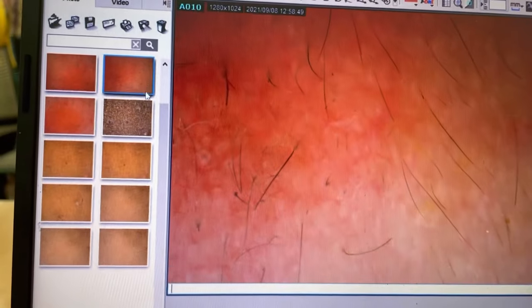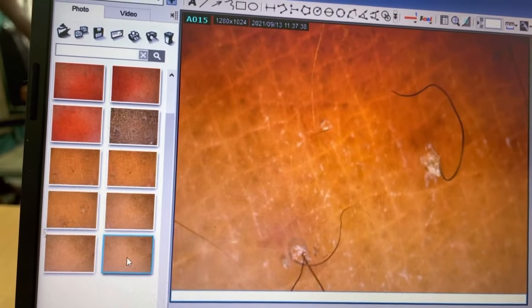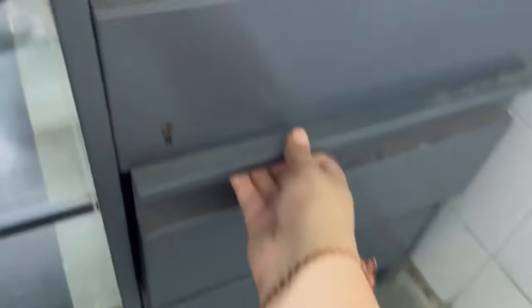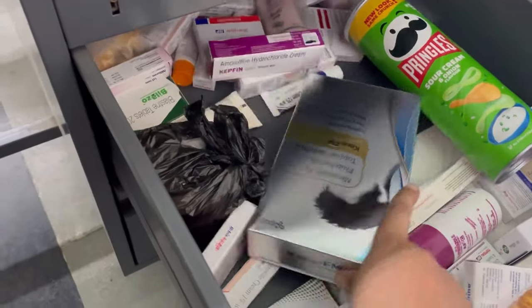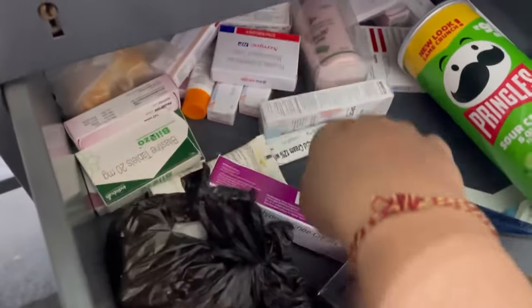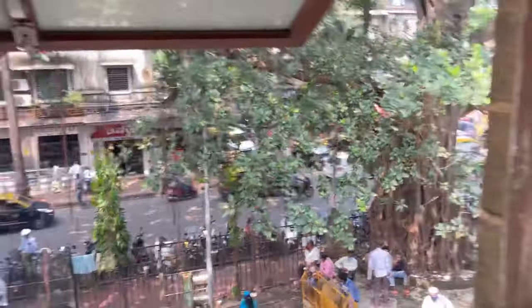You can see a magnified view of the skin lesions on the screen. I also have a small drawer where I keep samples of medicines for patients who sometimes can't afford to buy expensive medication — and also for snacking if I get hungry in between.